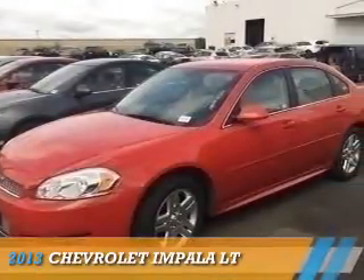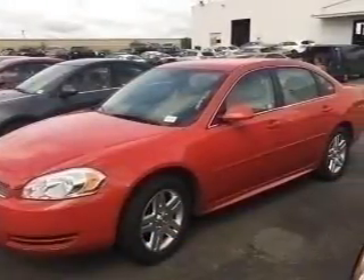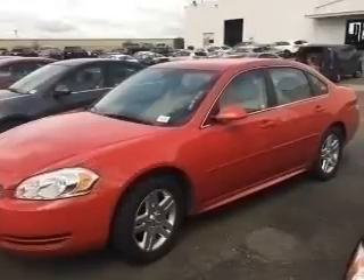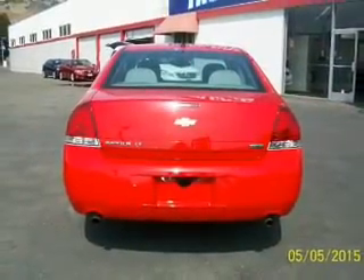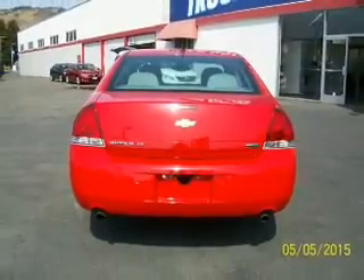Presenting the 2013 Chevrolet Impala. It's powered by front wheel drive, a 3.6 liter 6 cylinder engine, and a 6 speed automatic transmission.